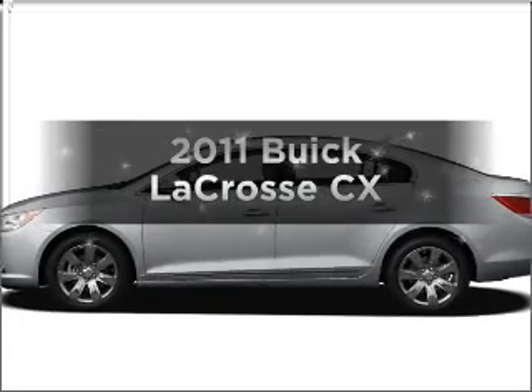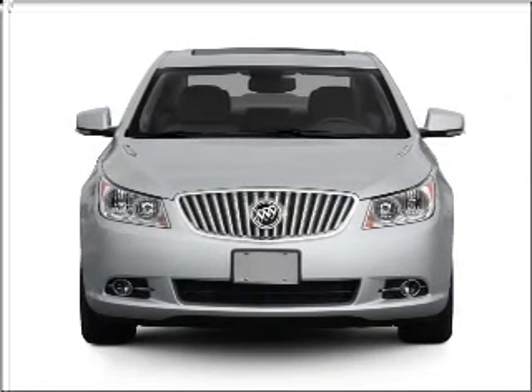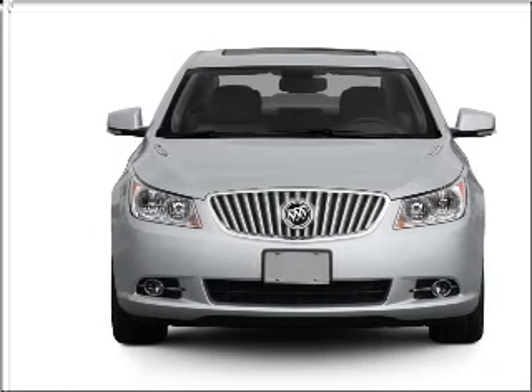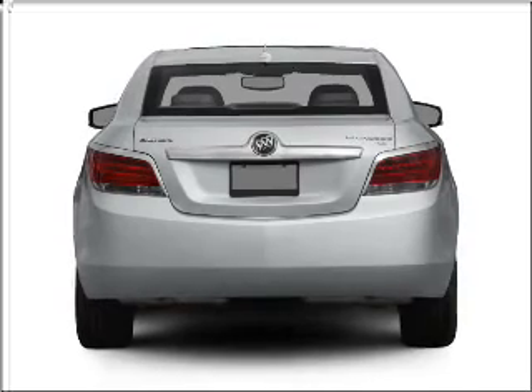Check out this 2011 Buick LaCrosse. This is the set of wheels you've been looking for, with a solid six-cylinder engine that responds smoothly to its six-speed automatic transmission. You will appreciate the safety feature of anti-lock brakes.